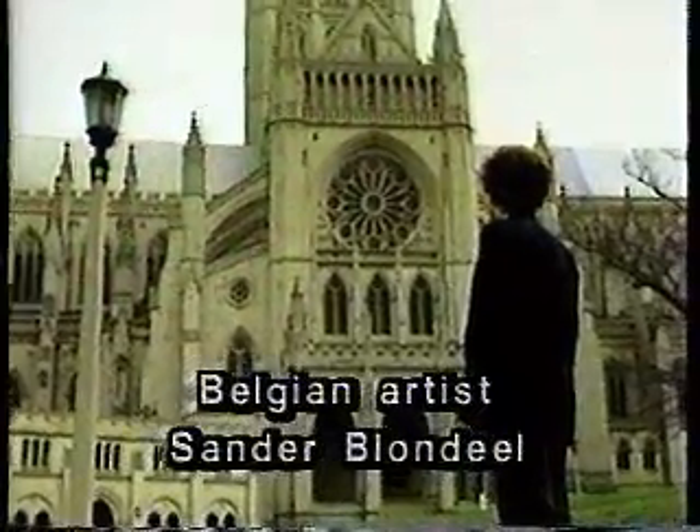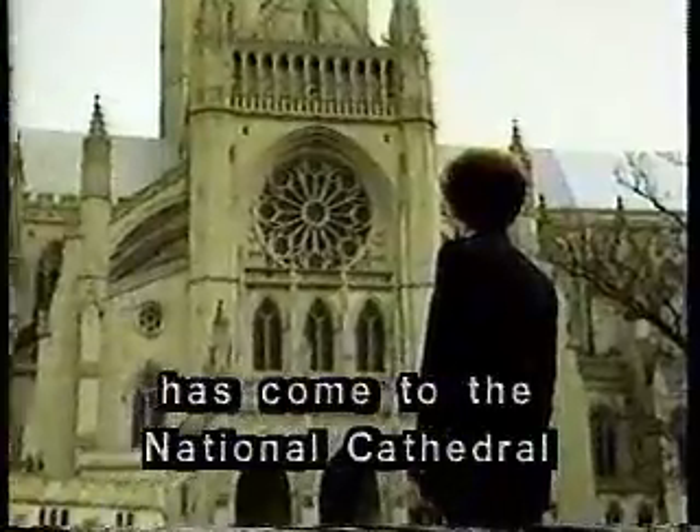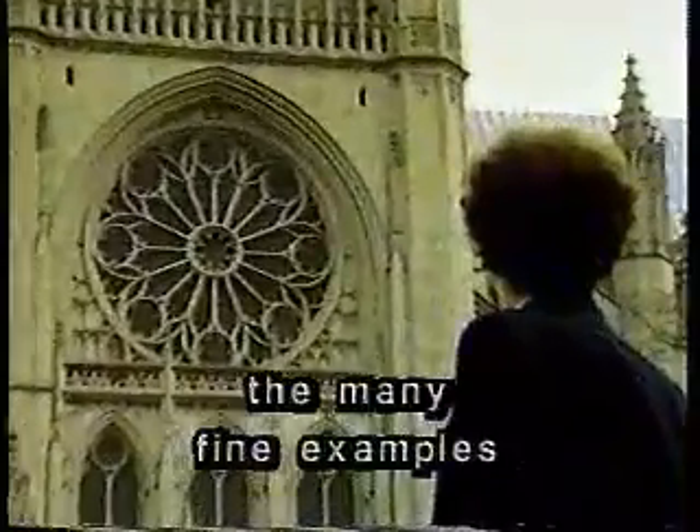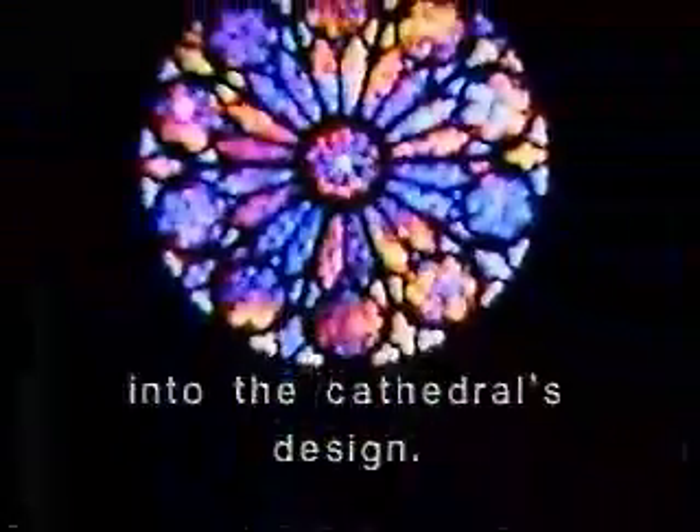Belgian artist Sander Blondiel has come to the National Cathedral in Washington, D.C. to admire the many fine examples of stained glass windows which are incorporated into the cathedral's design.